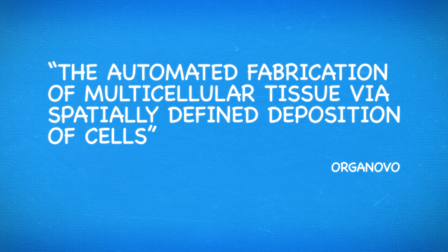Starting here with health: believe it or not, 3D printing will change the future of healthcare. Not only does 3D printing use plastic and metal, but it can also use organic materials — so you could get a new ear printed. Really. Or a new nose. The company Organovo is actively printing kidneys and livers, which one day could be a perfect replacement. They describe it as the automated fabrication of multicellular tissue via spatially defined deposition of cells.